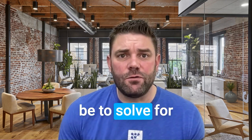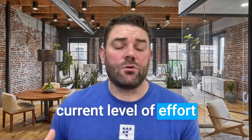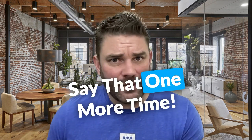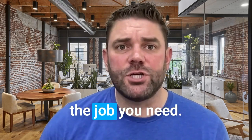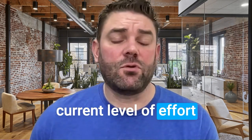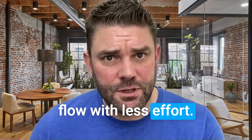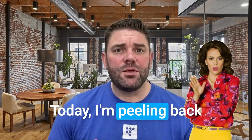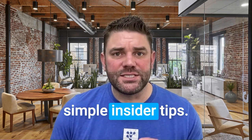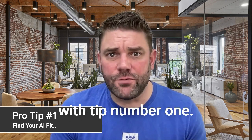Your goal should be to solve for the job you need done. Either you're maximizing your deal flow with the current level of effort, or you're maintaining your current level of deal flow with less effort. That's why you use AI. Today I'm peeling back the curtain on how to start assembling your AI toolkit with three surprisingly simple insider tips. We will cover where to start and how to scale AI. Let's kick this off with tip number one.